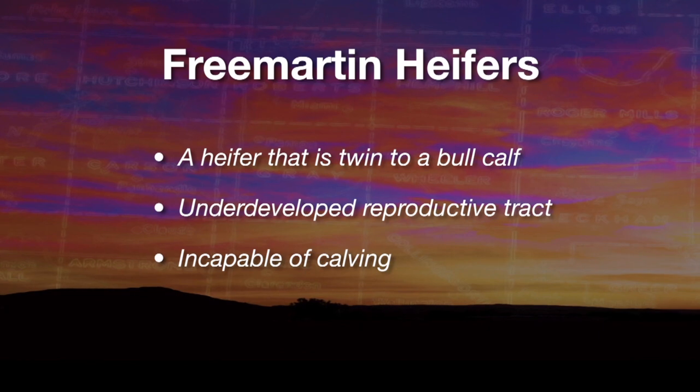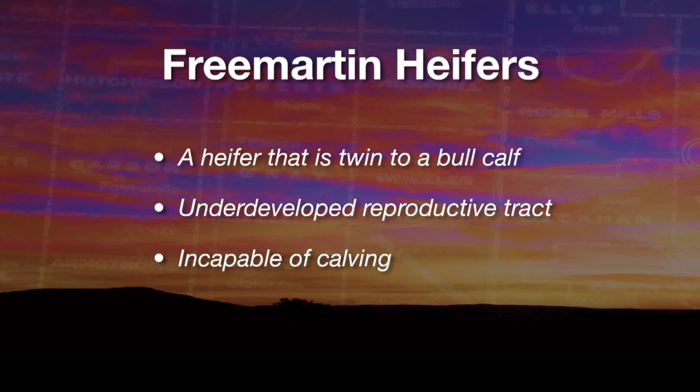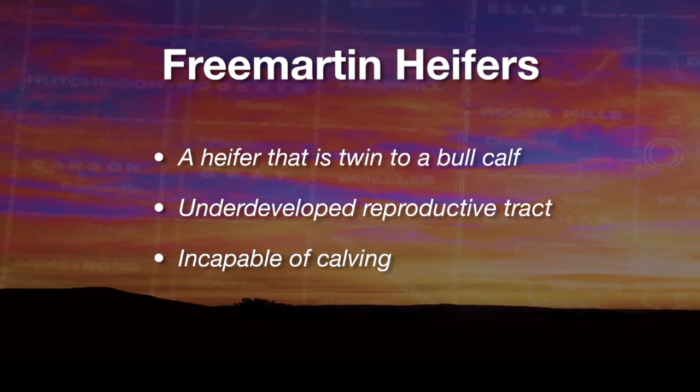This is called a freemartin. During the gestation of those twin calves, the bull calf will develop a little sooner than the heifer calf. With the blood exchange between the fetuses and the dam, there will be an exchange of reproductive hormones from the bull fetus that affect the development of the reproductive tract of the female fetus. When she's born, most of the time those heifers are totally infertile — the data says well over 95 percent of heifers born twin to bulls will never be able to reproduce.